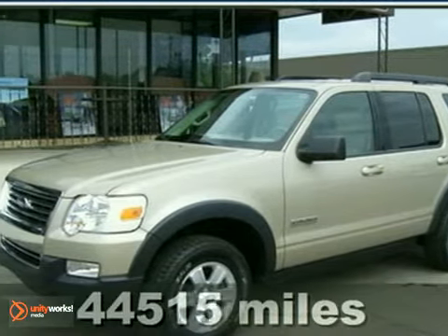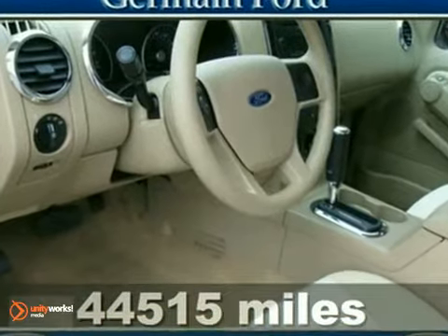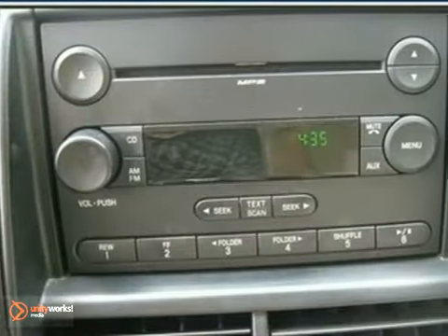Here's a certified 2007 Ford Explorer XLT. Hurry in — this Explorer is for Ford enthusiasts looking far and wide for that perfect SUV.